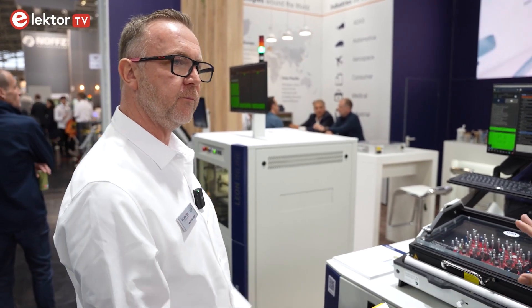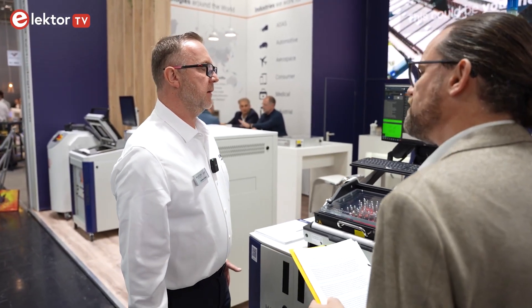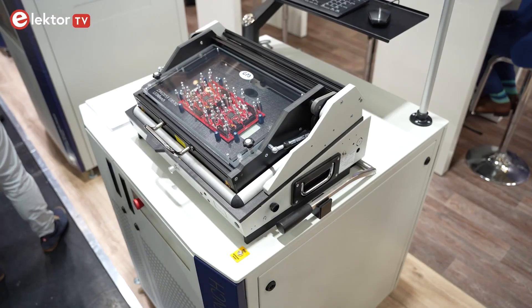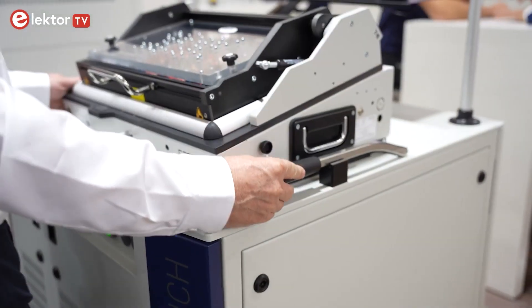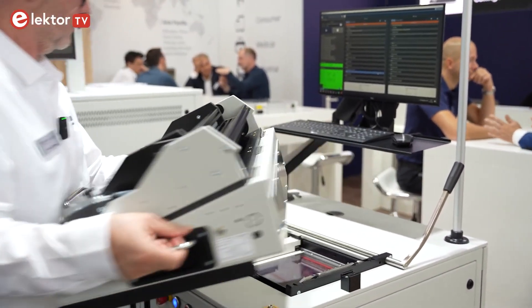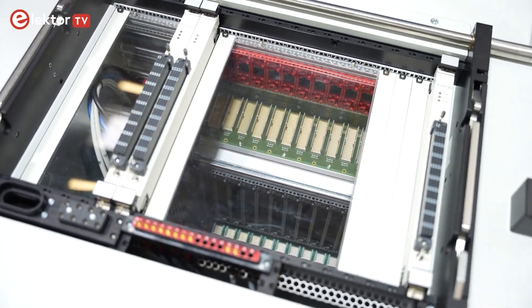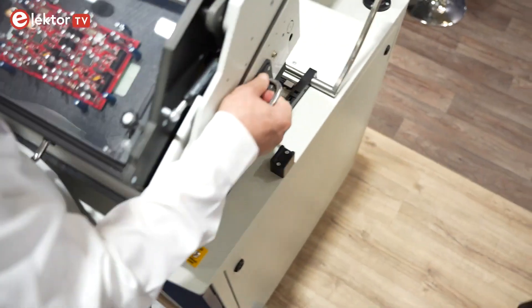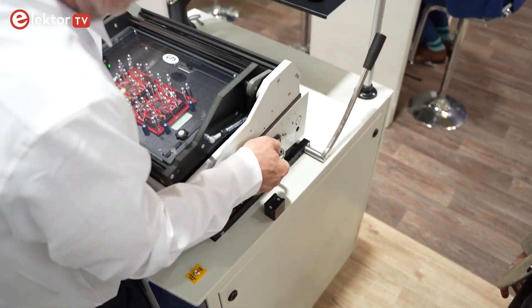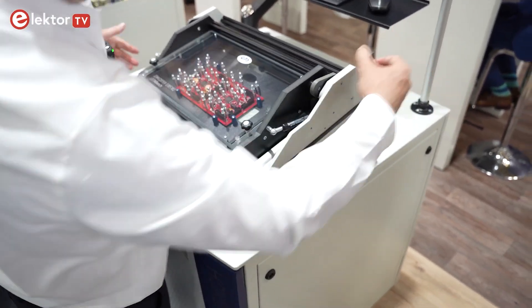There's lots of competition in a market like this — what distinguishes the Leon platform from other board test systems? The key is performing all tests on the same platform with the same adapters and fixtures. You can use different contact levels for ICT and then run all other tests afterward. It's one platform, using big-size open standards, and you can perform all tests within the same test sequence.